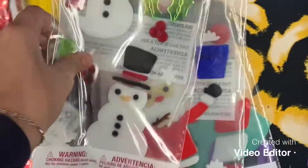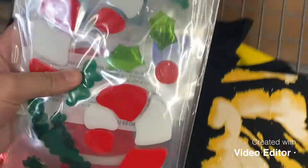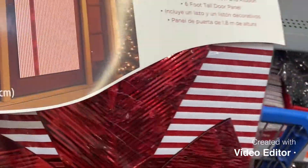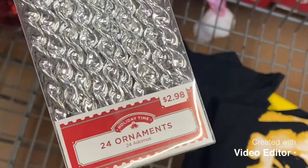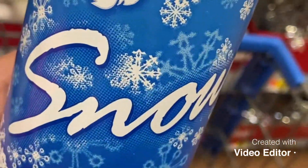We got some stickers, some gel stickers for the windows, and then — oh my gosh, I'm so excited — this is so cute to decorate the door. And then we got these little cute ones, some other ornaments, some shirts, and something snowy. Currently we are looking for lights outside.